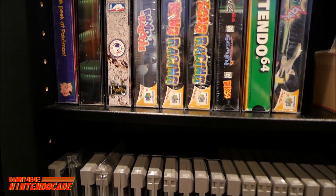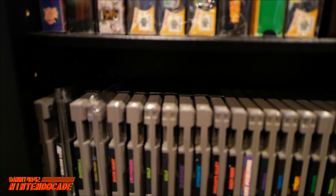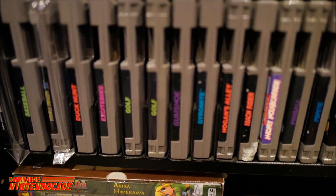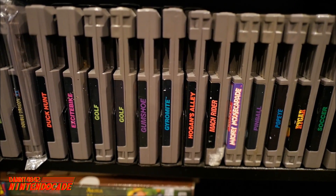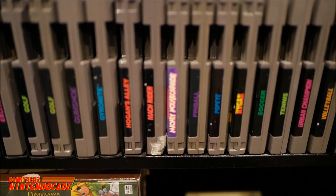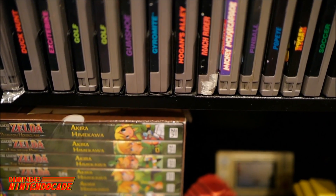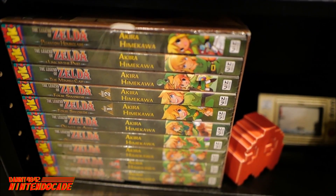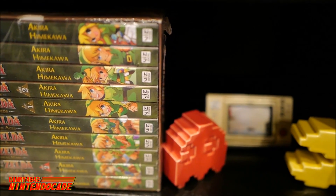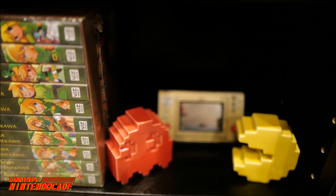Going towards the latter half of the Nintendo 64 section, I have these promotional items I received from Nintendo Power magazines, such as Diddy Kong Racing, a promotional video about the Nintendo 64, and the hilarious Star Fox 64 as well. Going towards the lower half are these loose carts — great titles that start off the NES library that I can just pull out and start playing anytime.